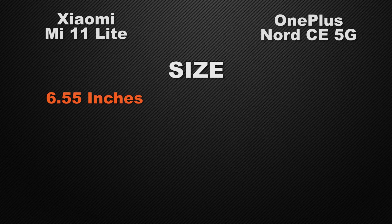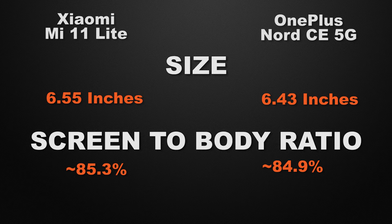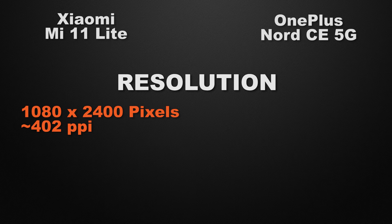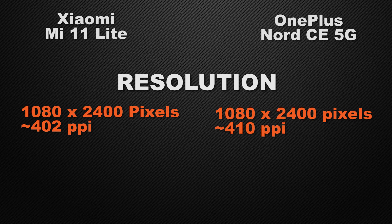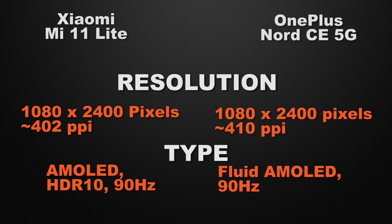Moving to display features, the Mi 11 Lite has a 6.55-inch display whereas the Nord CE has a 6.43-inch display, so the winner is the Mi 11 Lite for the bigger screen. Screen-to-body ratio is approximately 85.3% for the Mi 11 Lite versus 84.9% for the Nord CE — it's a tie. Both devices have Full HD+ resolution, so that's also a tie. For display type, the Mi 11 Lite has an AMOLED display with 90 Hz refresh rate, and the Nord CE has a Fluid AMOLED display with 90 Hz. The winner is the Mi 11 Lite because it has HDR10 support, making colors more vibrant and producing deeper blacks.